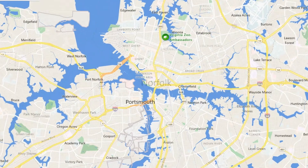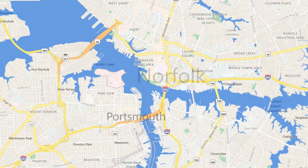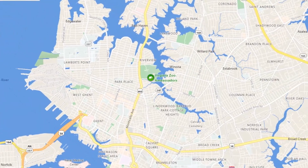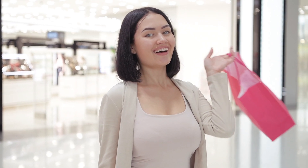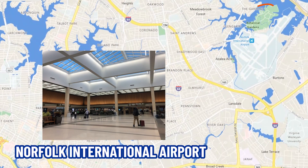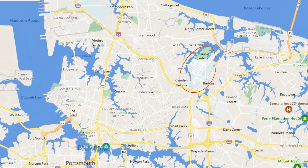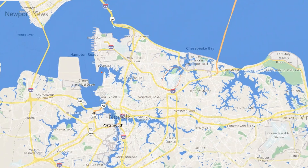There are tons of restaurants, bars, and shopping. Norfolk is actually where the Norfolk International Airport is located. There is also a full-on outlet mall where you can go and find some good deals and specific stores that you may not find in other places.